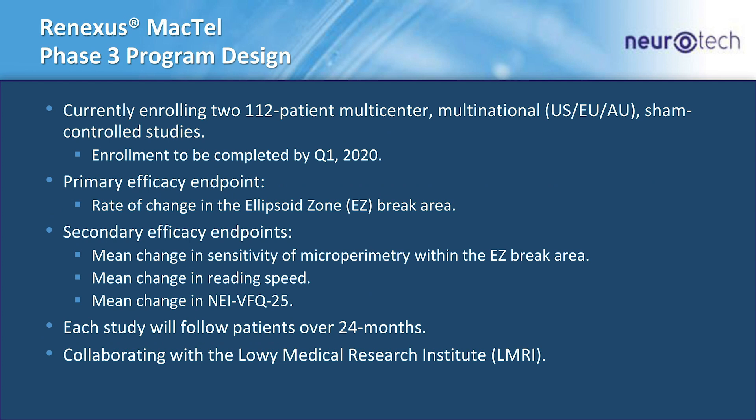That led us to initiate a phase three program, which we're currently enrolling. The program consists of two 112-patient studies being done at 40-odd clinical sites in five different countries — the US, EU, and Australia. The primary efficacy endpoint is the same as phase two: change in the ellipsoid zone break area, and the secondary efficacy endpoints are all similar to those in phase two.